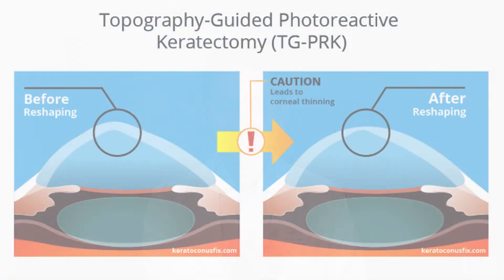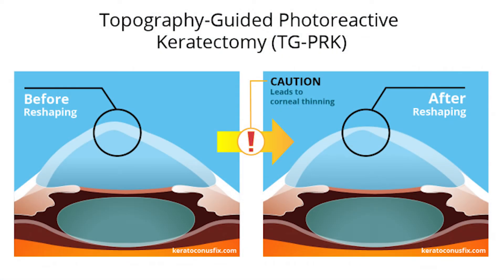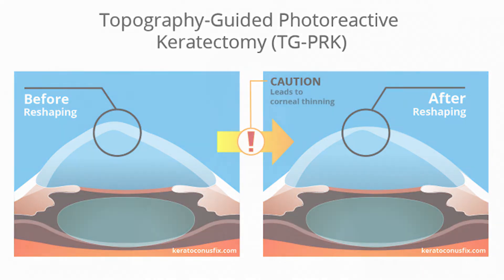There is one option in play though, called PRK. PRK stands for photorefractive keratectomy. That one doesn't remove as much tissue as LASIK because it goes more superficial — it doesn't go as deep. And that might be slightly safer for keratoconus.